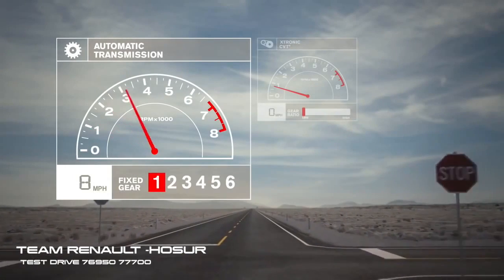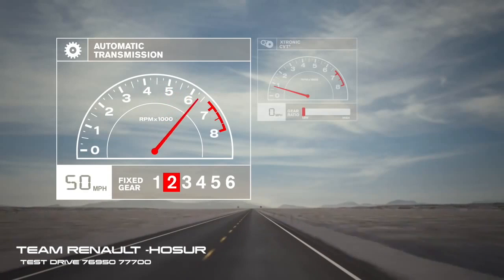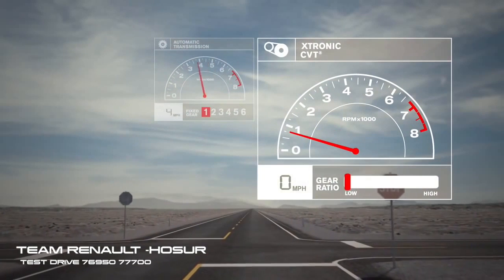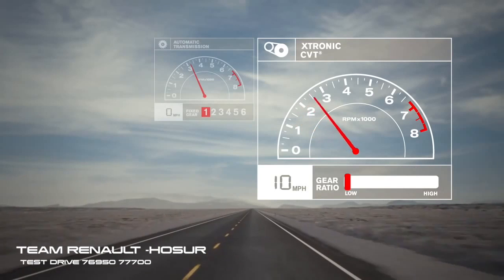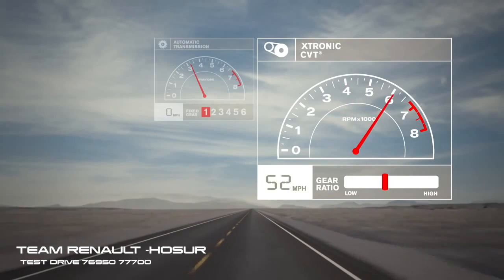Accelerating with a conventional automatic, the transmission shifts as the power builds, with a loss of power every time the needle drops. With CVT, it's like riding the perfect wave — power builds in one continuous swell with no drop in RPM. Acceleration is so smooth and linear, it feels effortless.